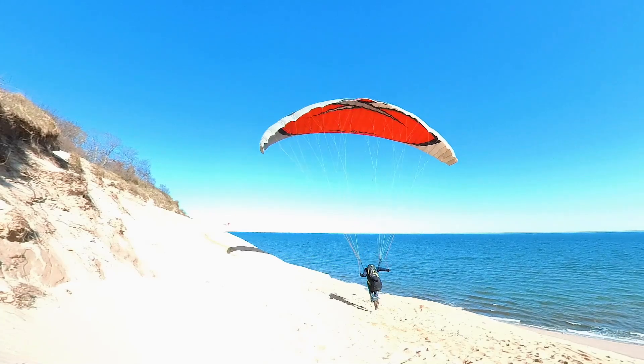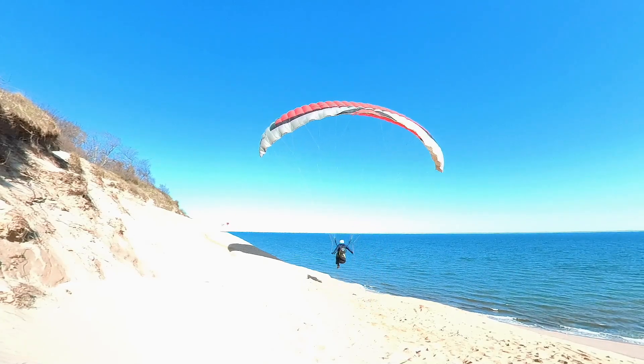Playing on a dune, launching and landing over and over again is a great way to build skills.